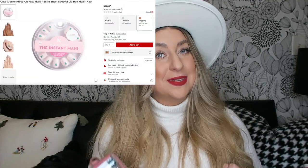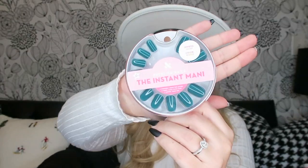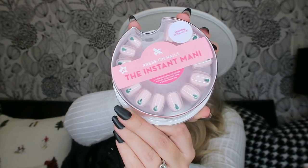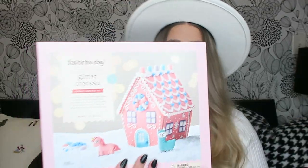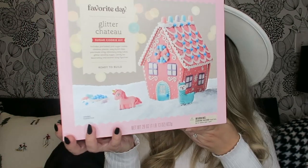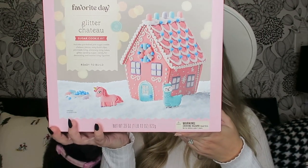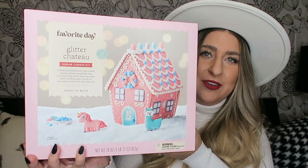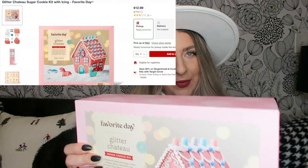I also got my holiday press-on nails — I am like the press-on queen. I'll be honest, this press-on glue isn't my favorite and doesn't last as long as I'd like, so I use the Kiss glue. I got a kind of emerald green set and then a pink set with green trees. This sugar cookie decorating kit — it's a glitter chateau — is for my niece and me to do a project together when I visit her in Florida.